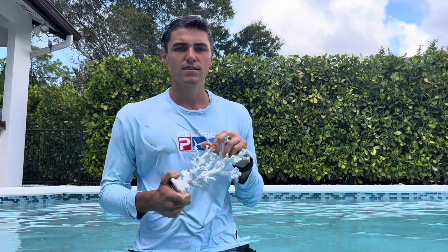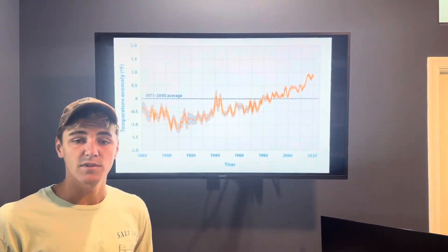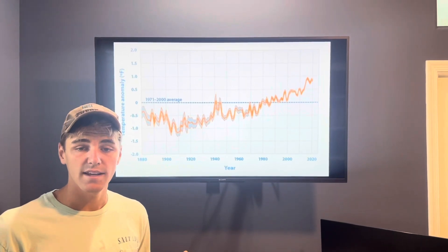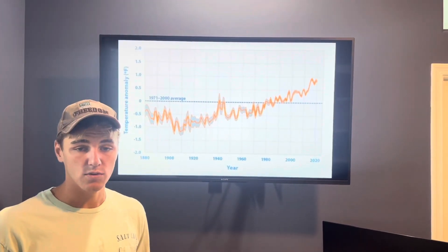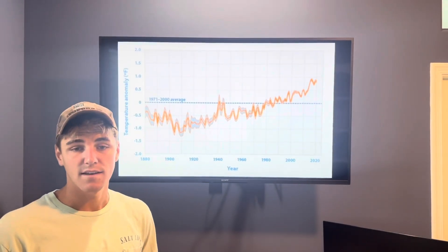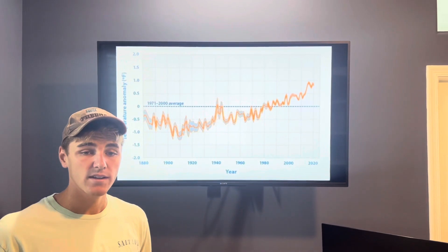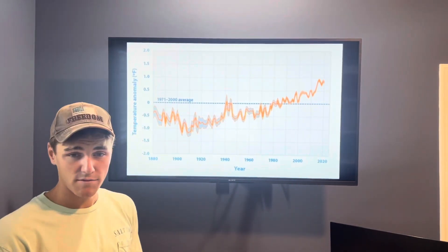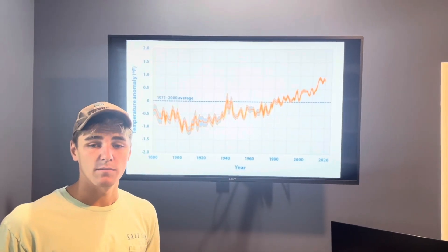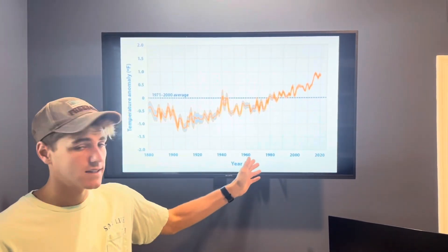Let's head to the lab and put this into perspective with some recent data. The Guardian.com says between 1971 and 2018, the ocean had gained 396 zettajoules of heat. Scientists have calculated it is the equivalent energy of more than 25 billion Hiroshima atomic bombs, and that heat gain is only accelerating. This graph shows the average water temperature anomaly has been increasing consistently since the 1970s.